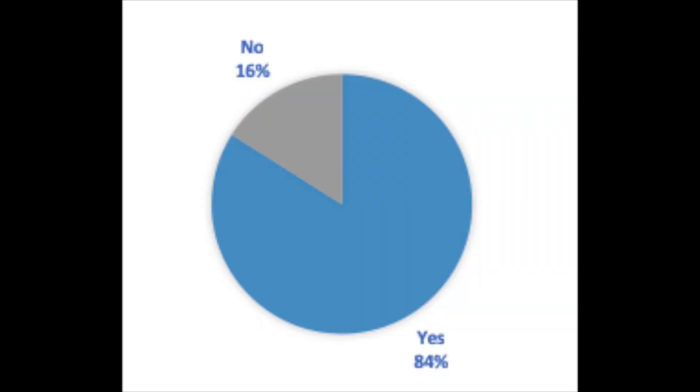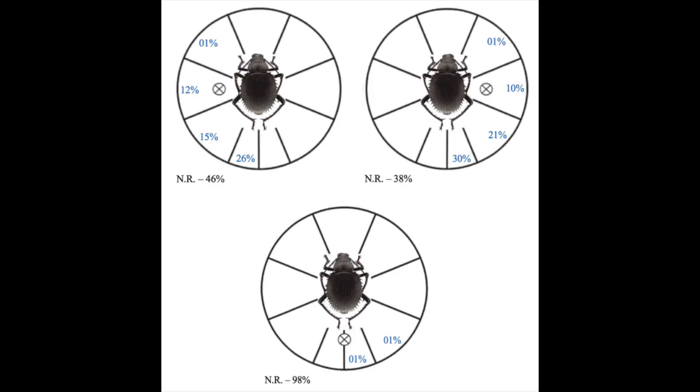Out of the 50 beetles caught, 42 assumed a defensive posture throughout a broad range of temperatures. Over half of the time, the beetles rotated when the sand was struck 90 degrees to their left and right. However, no rotation occurred if the sand was struck directly behind the beetles.